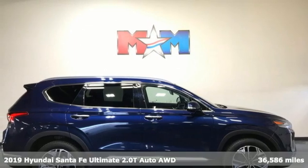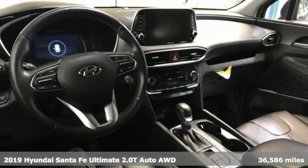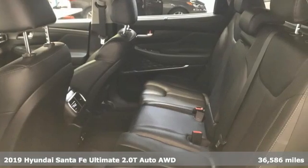It's a 2019 Hyundai Santa Fe. Challenging convention to find a better way — it's the Hyundai way. And with features like these, every drive's a pleasure.